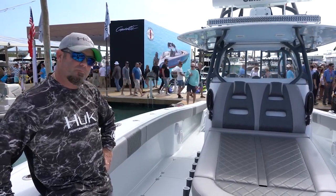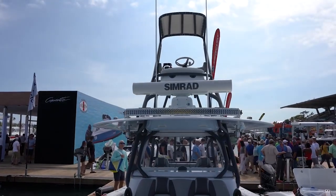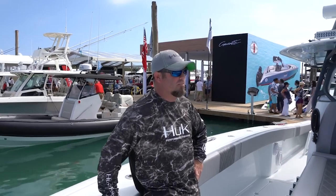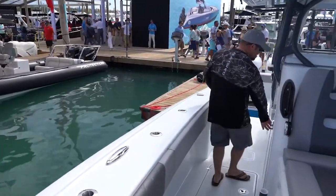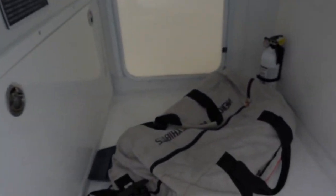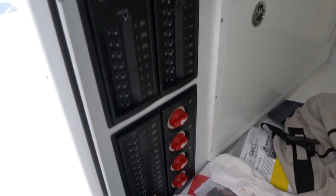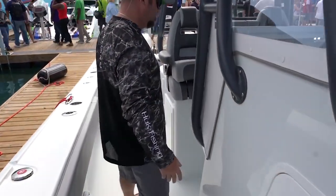Nobody wants to hear 'because of you I lost that monster fish!' Tell us about the tower. This is a Freeman tower — second station, you get a good view for fishing, simple design, climb right up the back. It's all about the vision. Is there any access inside the console? This one is set up with double doors, goes all the way through — great access inside the dash for rigging. From a mechanic standpoint, very easy boat to work on. Simple is best — make them too complicated and you have more problems.